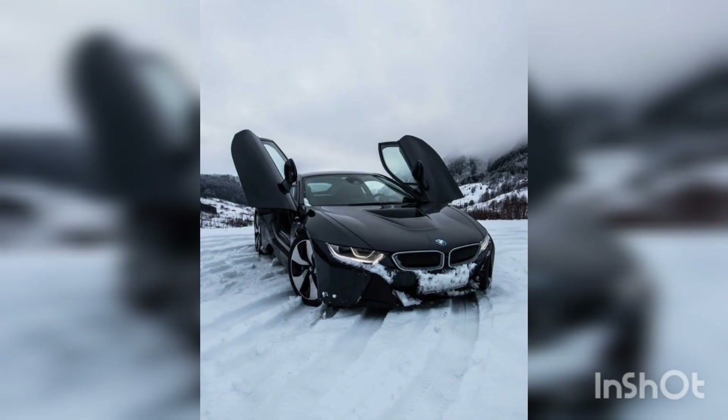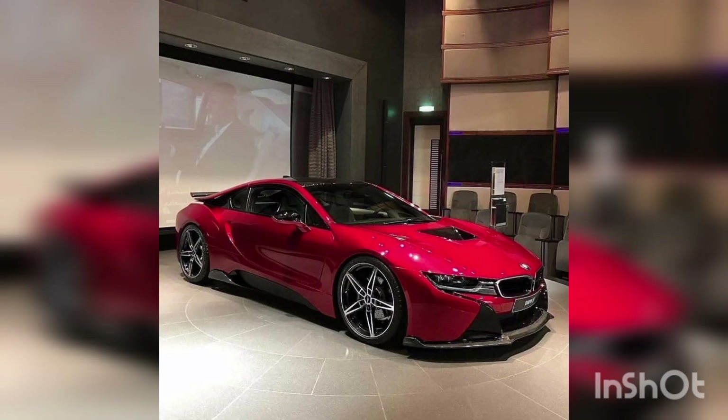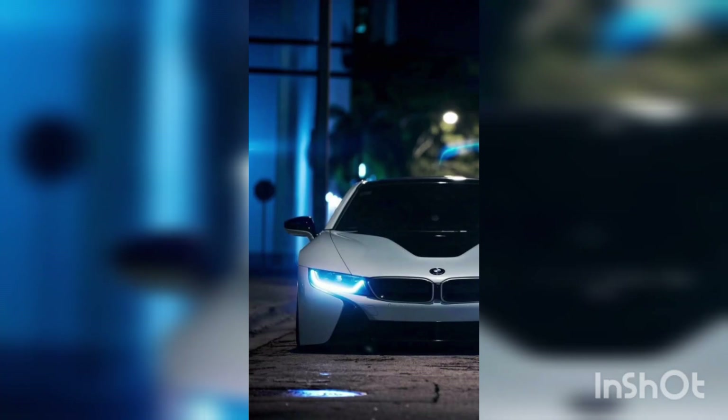Step inside and you will be greeted by an interior that seamlessly blends luxury and technology. From the digital instrument cluster to the ergonomic controls, every detail has been meticulously crafted to enhance the driver experience.